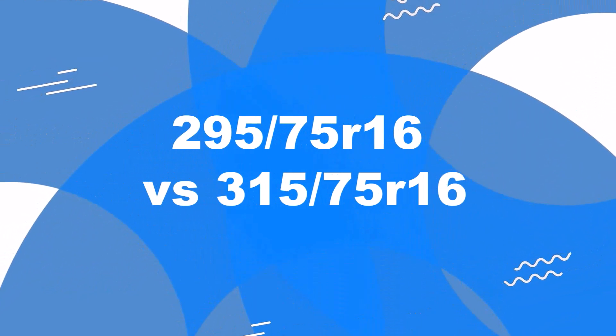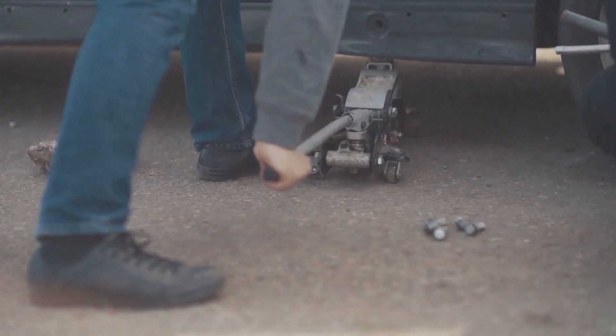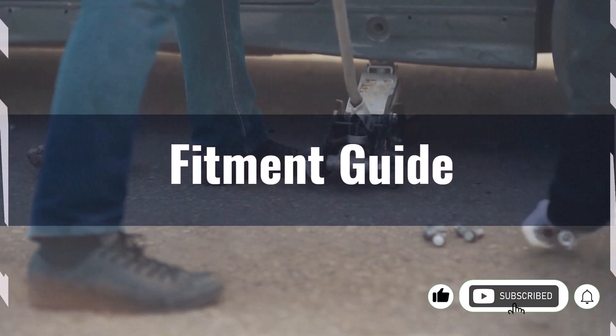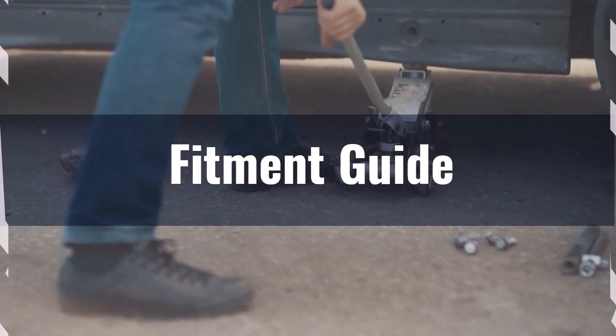Welcome to our comparison video on switching from 295 75 R16 to 315 75 R16. The diameter difference between these tyre sizes is 3.5%, exceeding the acceptable 3% range. Therefore, the interchange is not recommended.